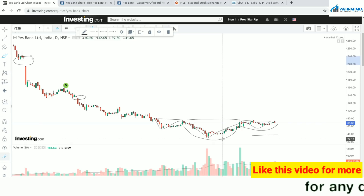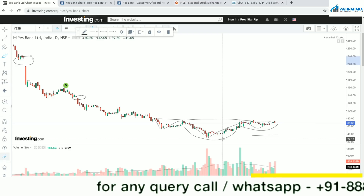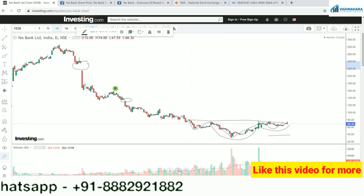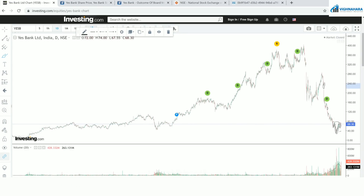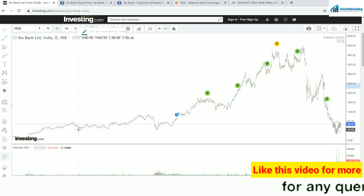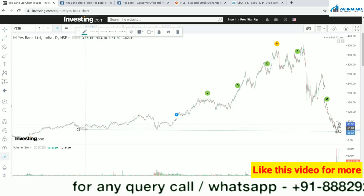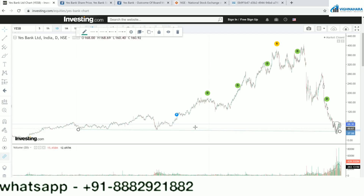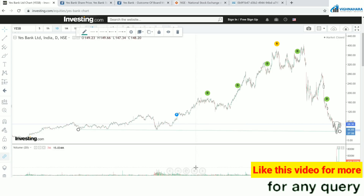My buy call on Yes Bank — the banner of the video asks: can I still buy? Yes, you can still buy Yes Bank, you can still invest in Yes Bank. Have a look — if I try to compress the chart, you can see this is not the first time Yes Bank has bounced from this price. Yes Bank has kept on bouncing from the price of 39–44, creating multiple bottoms at 44.